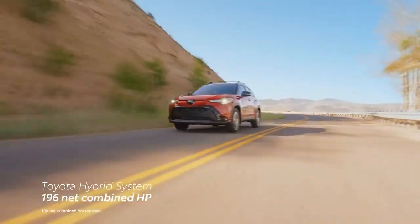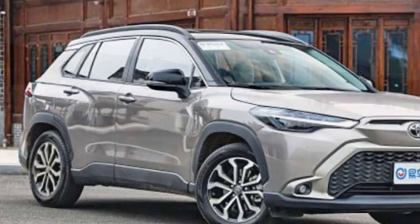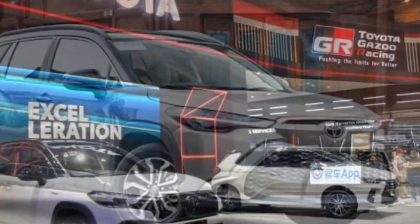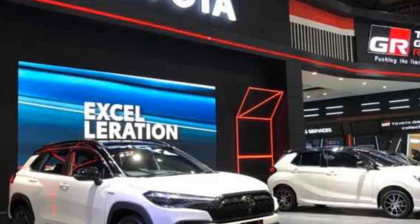Additionally, the Corolla Cross Hybrid offers a host of technological amenities, including a user-friendly touchscreen infotainment system, smartphone integration, and available navigation. These features keep drivers connected and entertained while on the road, ensuring a modern driving experience.